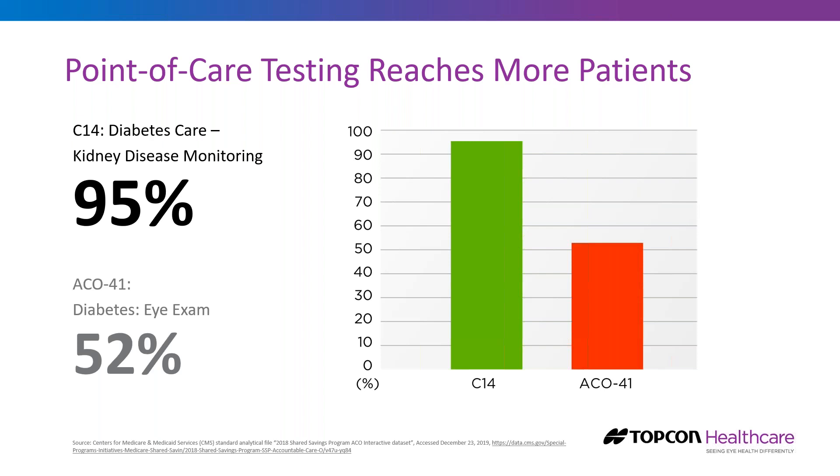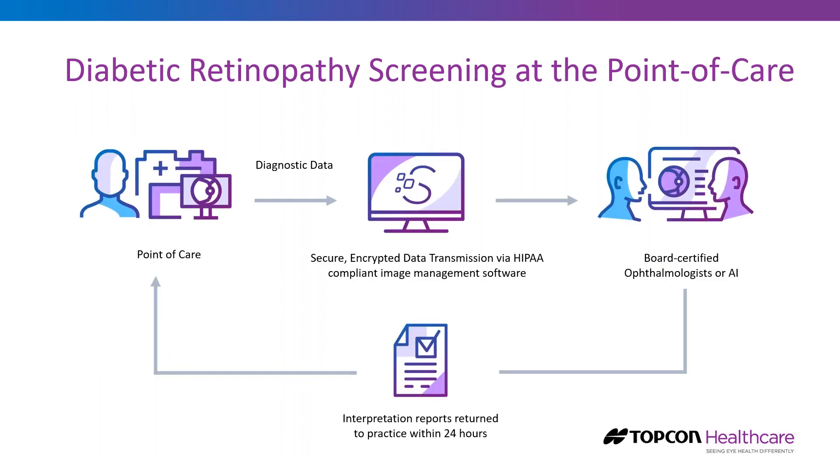With 12 to 15 million patients with diabetes who didn't have an eye exam in the last 12 months, we need to look at innovative solutions and the opportunity to bring point-of-care testing into the primary care setting. Diabetic retinopathy screening at the point of care would work like this: a camera placed at the point of care, operated by a medical assistant; images sent through HIPAA-compliant software; reviewed by a board-certified ophthalmologist or retinal specialist; and there are now AI applications on the market. A report would be returned back to the point of care.